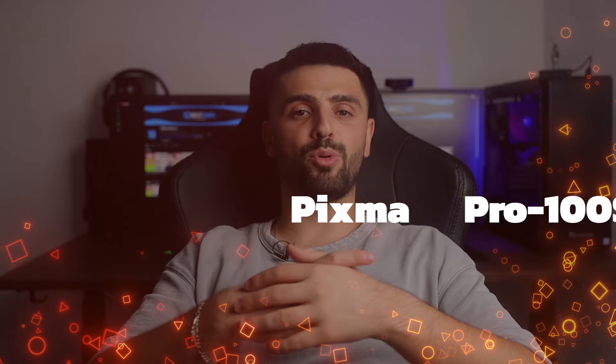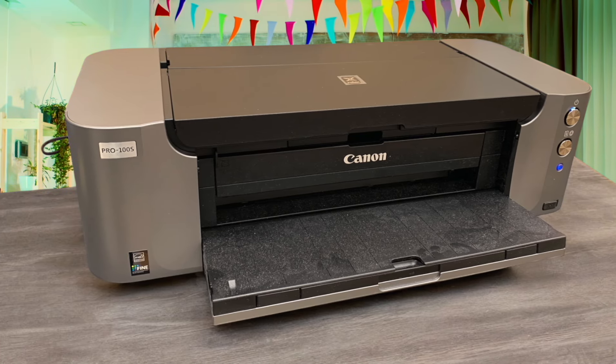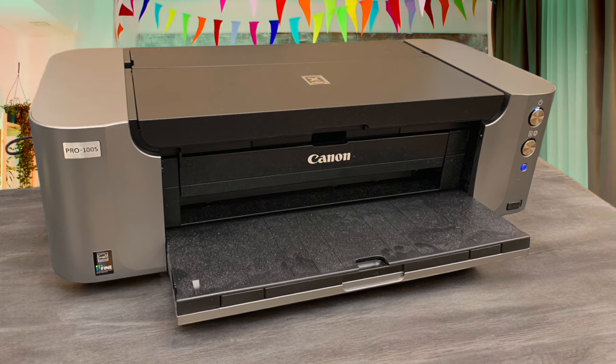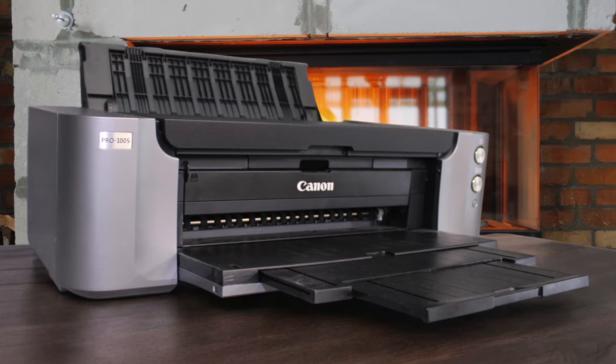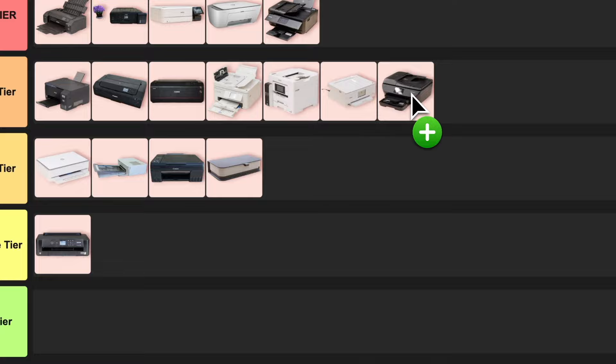Number 17: Canon PIXMA Pro-100S. This bad boy is a beast when it comes to photo printing. It can handle prints up to A3 Plus size, which is perfect for those of us who love big, beautiful photos. The color accuracy is pretty impressive, and it even does a great job with black and white prints thanks to its three monochrome inks. The ink can be a bit pricey, but quality comes at a cost. I'm putting this one in the great tier because it's a solid choice for serious photographers who want pro-quality prints at home.